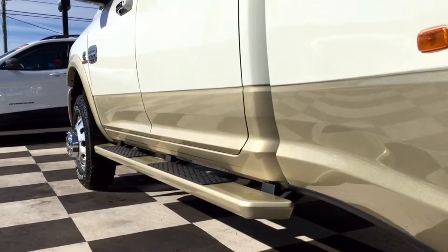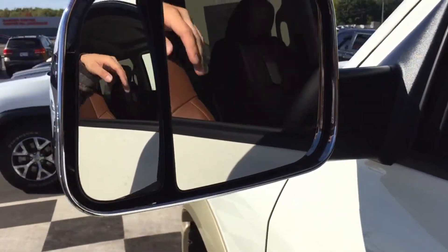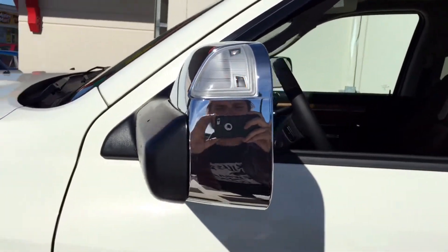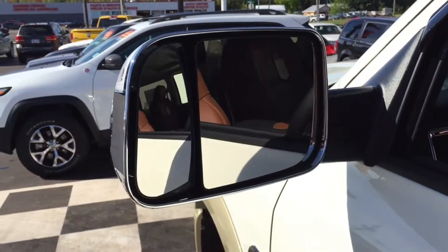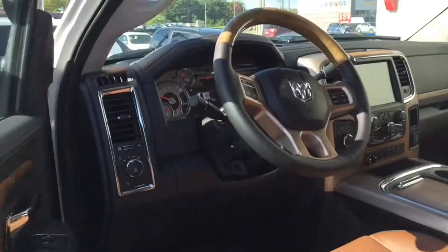This Longhorn comes equipped with accent color running boards as well as power folding chrome trailer tow mirrors. They are heated for those Maritime winters and have powered adjustments to make driving more enjoyable. You have turn signal indicators on the mirror so everybody knows which way you're going, and you can even fold those mirrors up to give yourself a better view if you're towing a trailer.